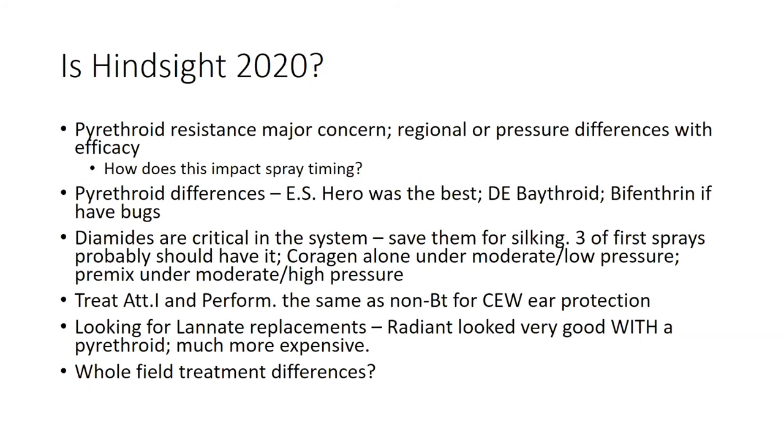Diamides are critical. If you are growing BT corn, you need to treat Attribute One and Performance Series sweet corn the same as non-BT, because earworms are largely resistant to those groups of sweet corn plantings. Attribute Two is different — it does provide 100% ear protection against corn earworm. A push of mine is to look for Lanate replacements, more so with fresh market sweet corn that has more hand labor or more intensive handler interaction. Next year we'll be looking at Radiant again as well as Ryman.